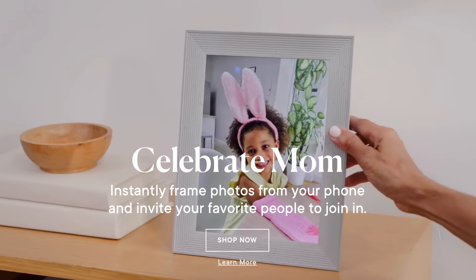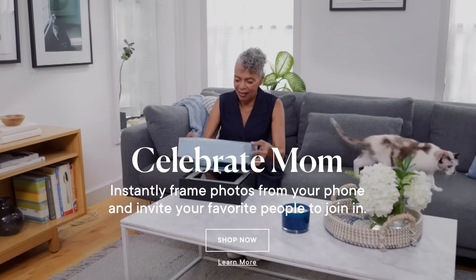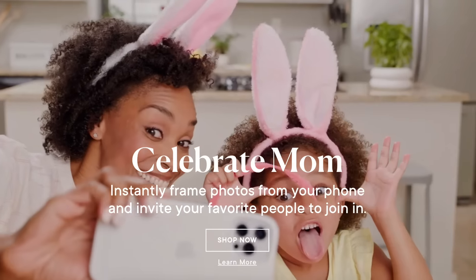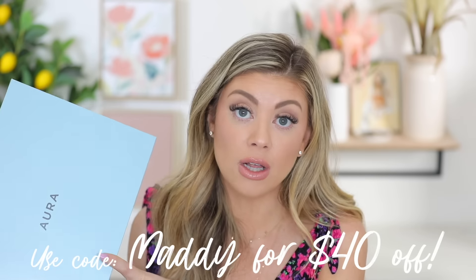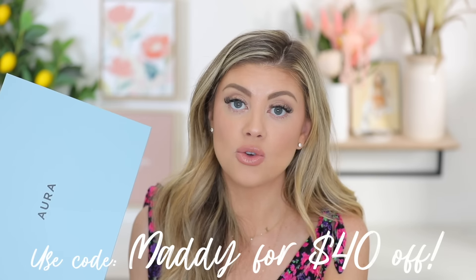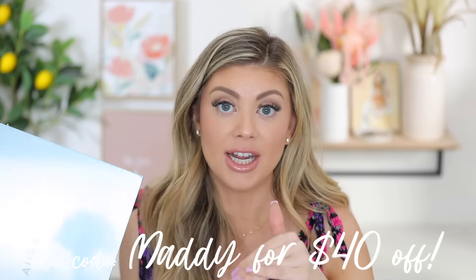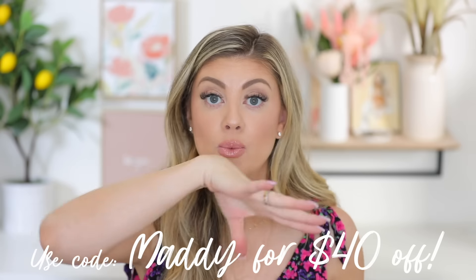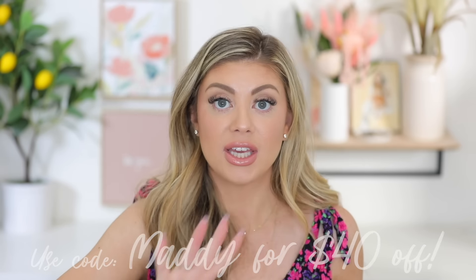It's been recommended by the New York Times, Forbes magazine, and the Wall Street Journal. It's such a memorable and personable gift to give — it's a gift that keeps on giving. You want to shop fast because they actually sold out last year. If you shop right now and use my code Maddie, you can save $40 off while supplies last, or you can save $20 off their other best-selling picture frames. I'll have the link down below with the code — just Maddie. Do it, because it's such a good gift.